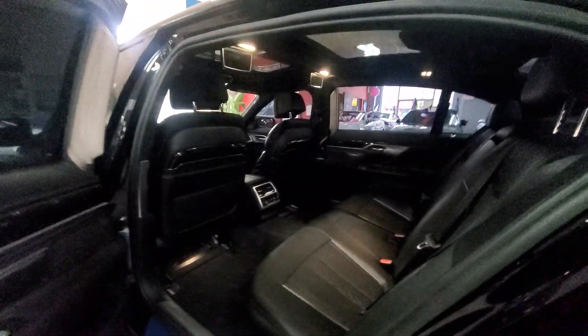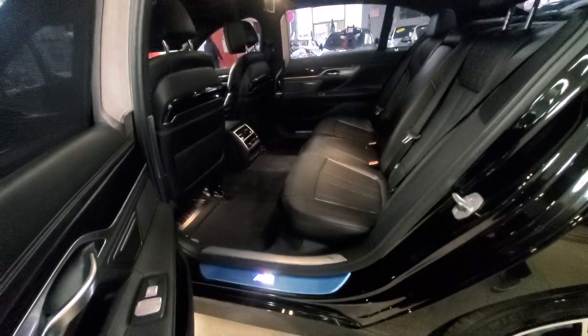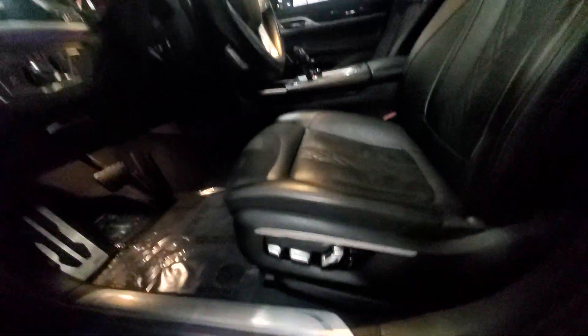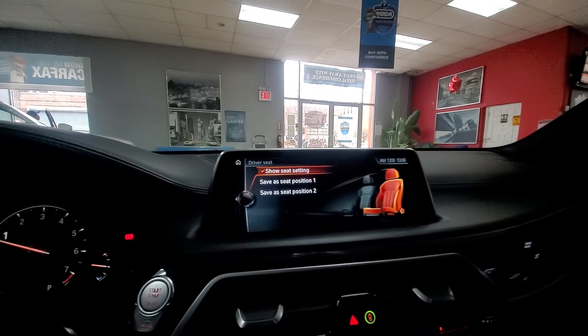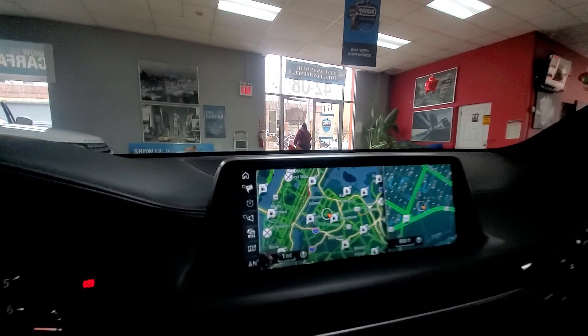Absolutely beautiful in every way, shape, and form. Look how much space you have back here — you've got to have long legs, but when you have this much money you truly do have long legs. This is the M Sport Li, which means long body. Now let's go to the front. The minute I touch the button to move the seat back, it comes up on screen showing exactly what I'm doing. Paddle shifters, blind spot monitor, heads-up display.